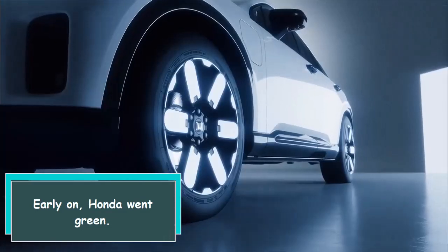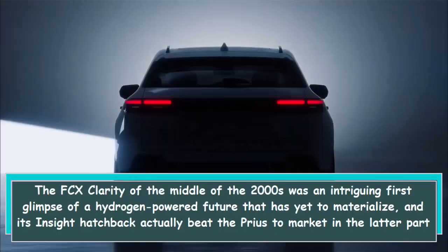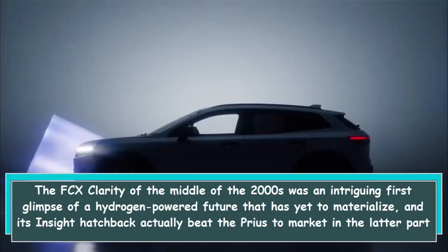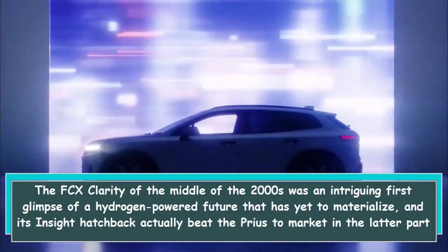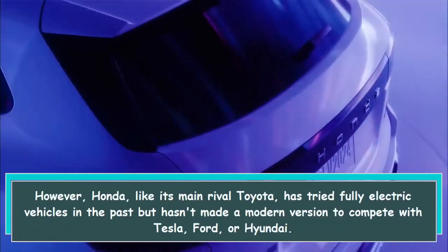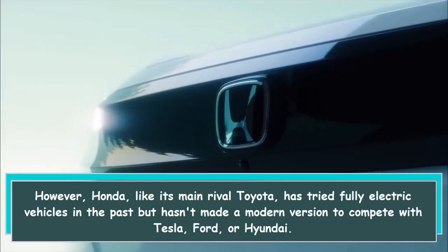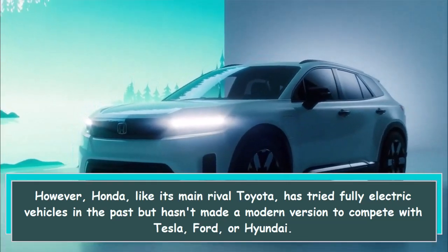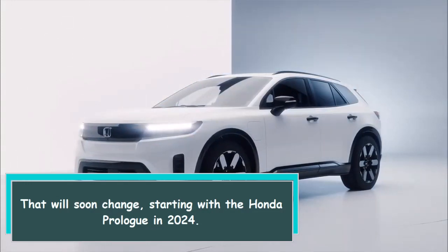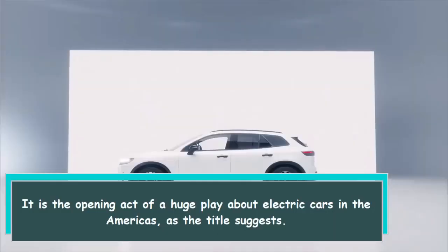Early on, Honda went green. The FCX Clarity of the mid-2000s was an intriguing first glimpse of a hydrogen-powered future that has yet to materialize, and its inside hatchback actually beat the Prius to market in late 1999. Honda, like its main rival Toyota, has tried fully electric vehicles in the past but hasn't made a modern version to compete with Tesla, Ford, or Hyundai — that will soon change, starting with the Honda Prologue in 2024.